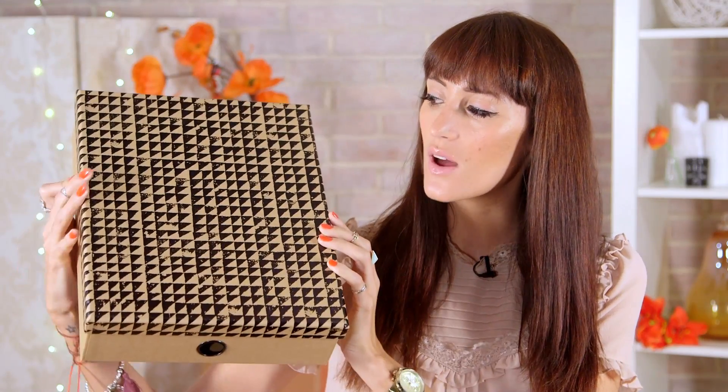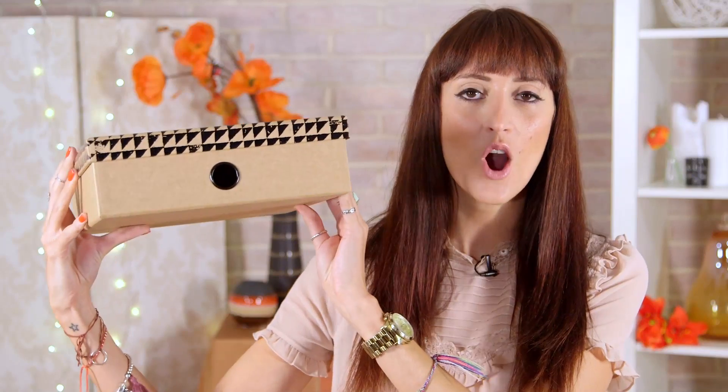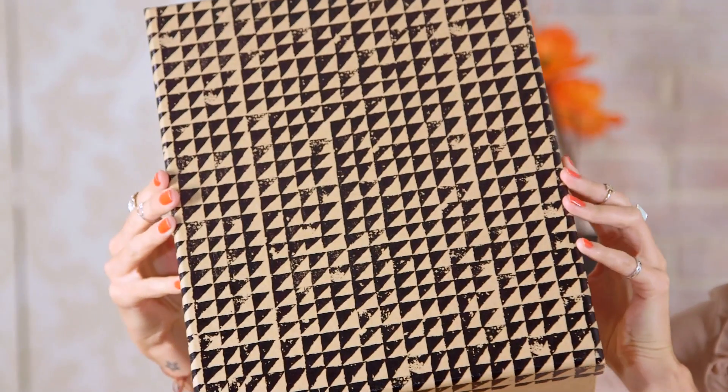My last desktop accessory is this lovely box file from Paperchase. It's £7 and it's got a lovely shiny black print on it over the top of this natural cardboard. It's great on its own to store your paperwork in, or you could get a set of them — stack maybe three or four and have it as an alternative to a filing cabinet.